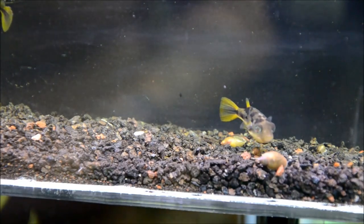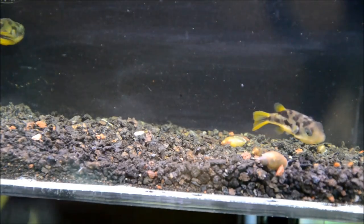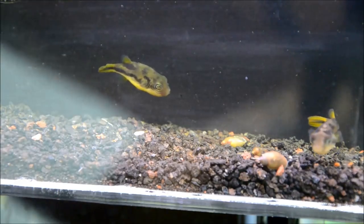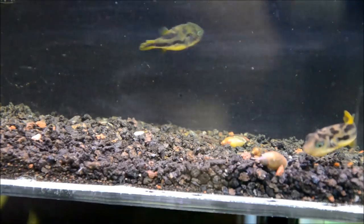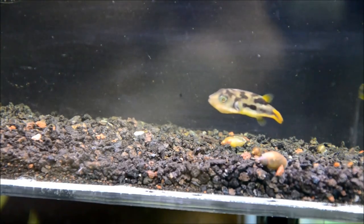Despite their fragile nature, I find them to be really unassuming as far as conditions go, taking a range of temperatures from the low 70s to low 80s, pH from mid-sixes all the way up to eight. But I prefer to keep them in a mid-70s tank with a neutral environment.